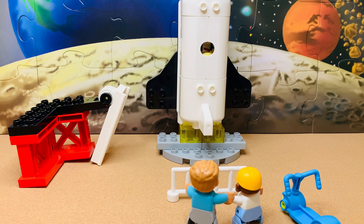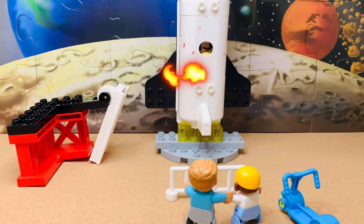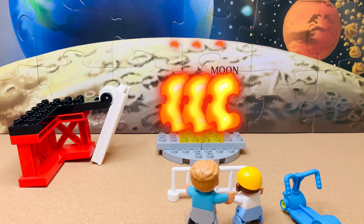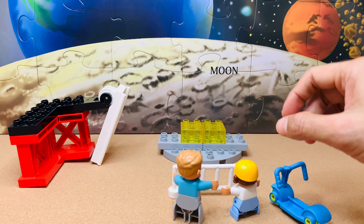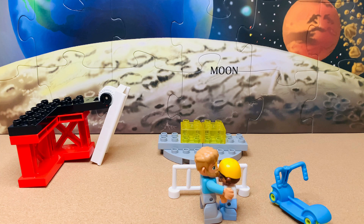10, 9, 8, 7, 6, 5, 4, 3, 2, 1 — blast off! We did it! Yes, we did it! A very special moment for all of us. Let's go home now. I can't wait to share with Mommy all the adventures we did today.